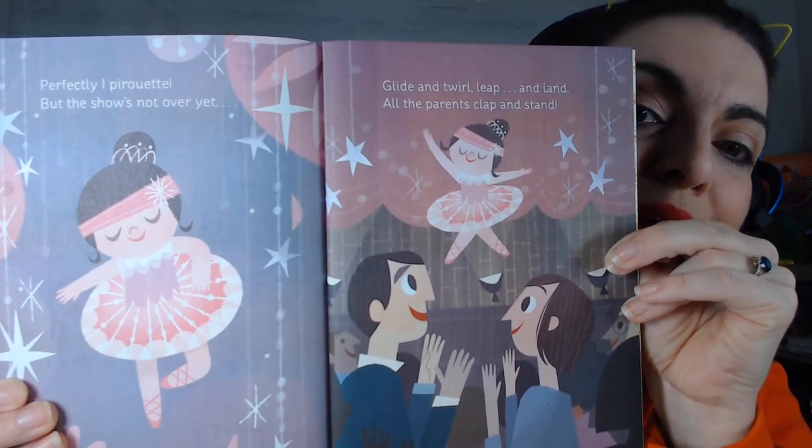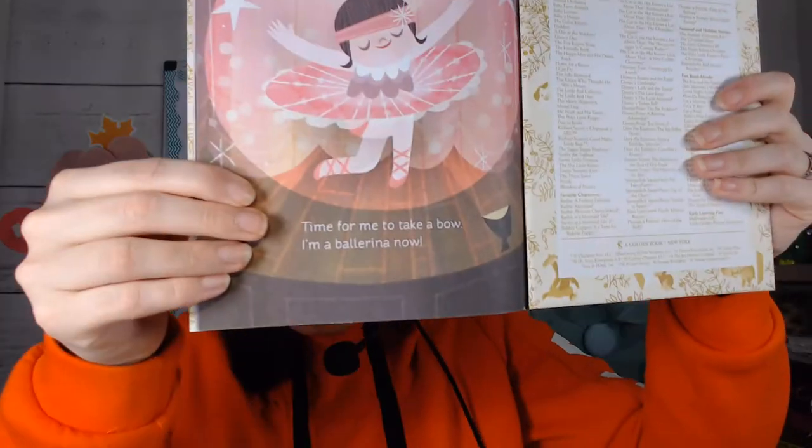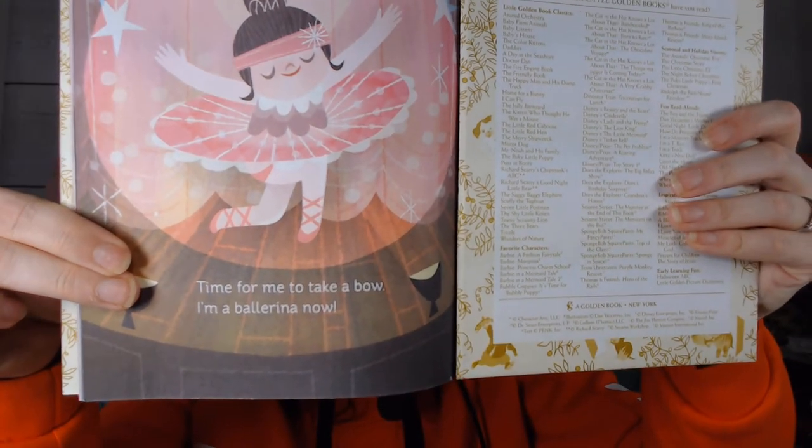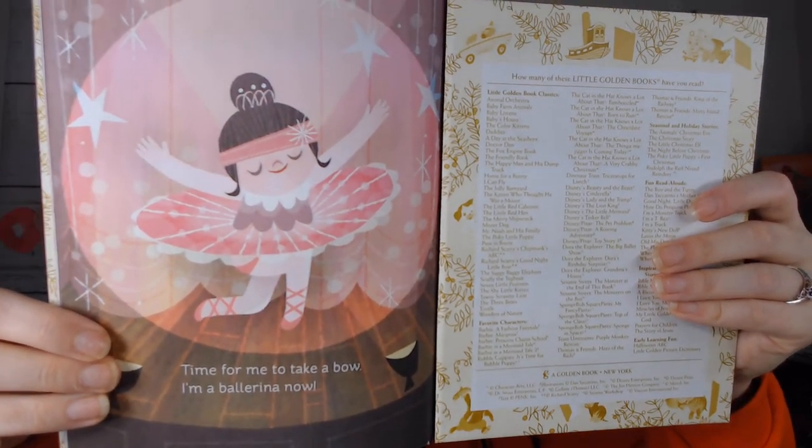'Glide and twirl, leap and land, all the parents clap and stand.' They did so good — their parents are standing! 'Time for me to take a bow — I'm a ballerina now!' To take a bow is to say thank you very much, because you did such a good job.